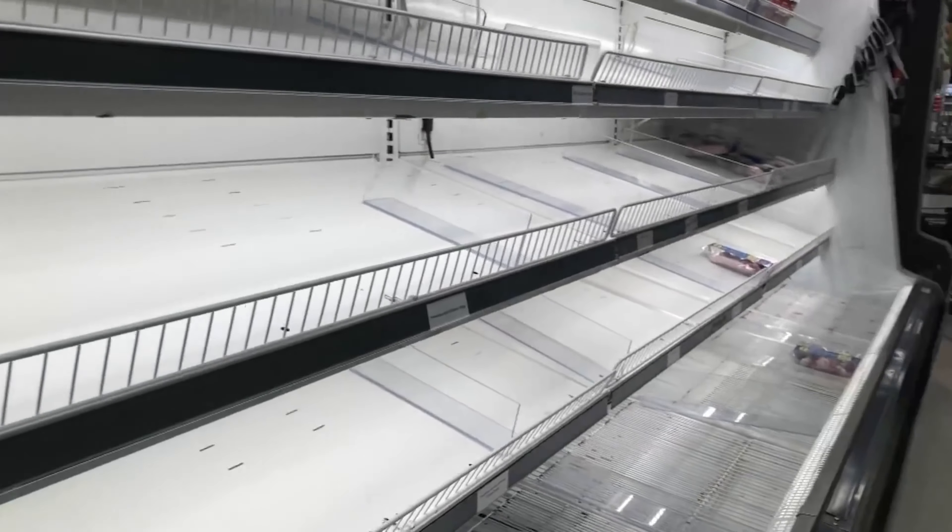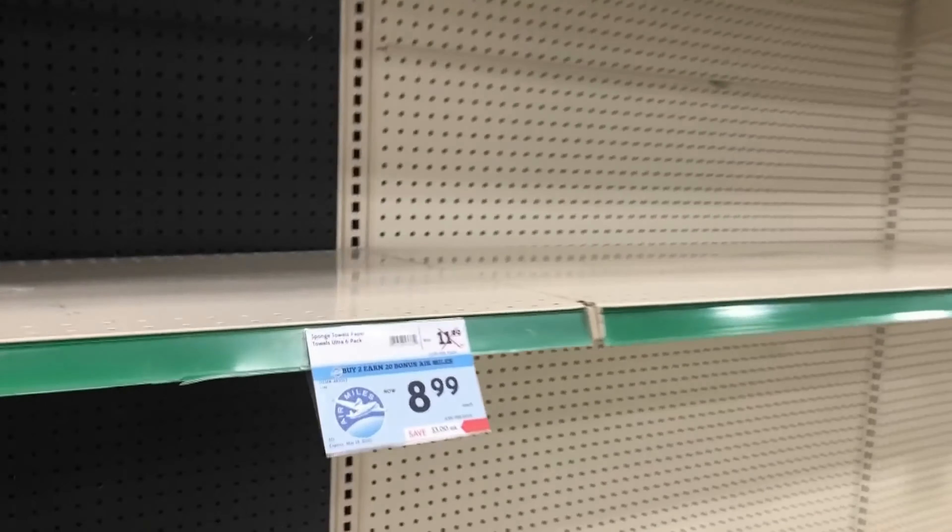Naturally everyone's freaking out, storming the grocery stores buying up all the water, toilet paper, etc. It's absolutely ridiculous. Down here in the south we have no idea how to handle cold weather, and plus it's only going to be a freeze for a couple days. But that's human nature for you — a strange and fickle beast.